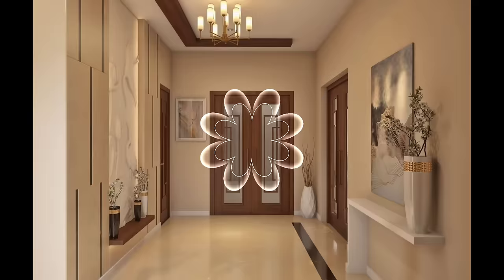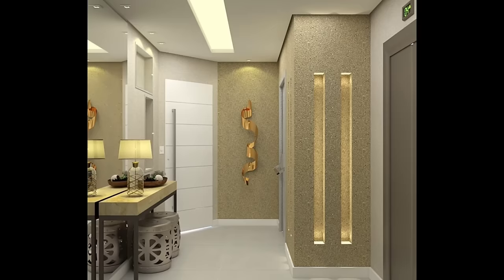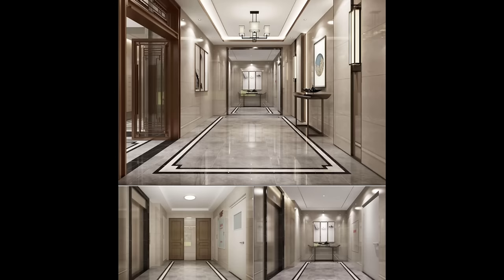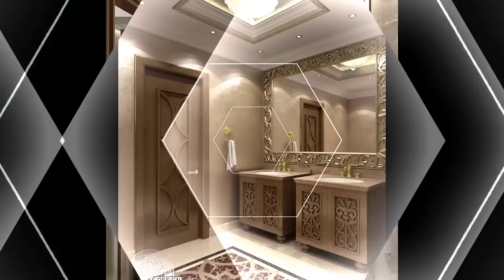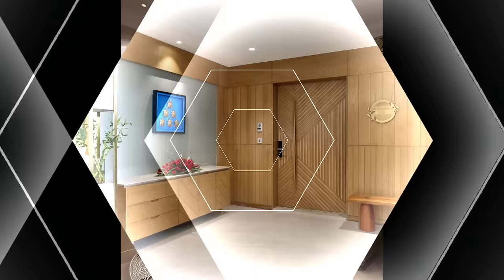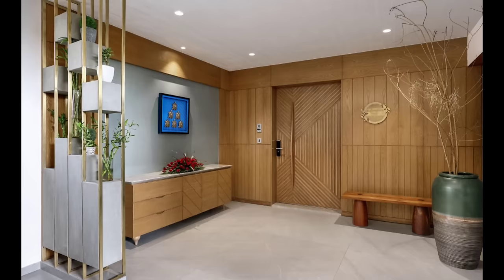Determined minimalist. Sophisticated and simple, this entry accommodates essentials and little else, which helps to keep spaces and psyches alike spotless and untroubled. While this option looks nice in pictures, it's probably best attempted by those who have no problem remaining clutter-free.